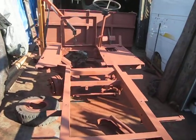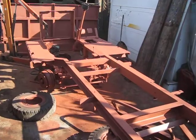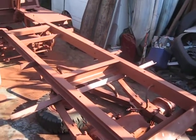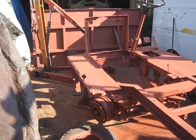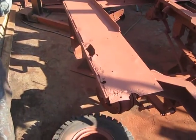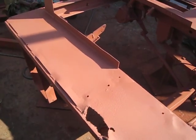As you can see, it was shot blasted yesterday, came back in the evening and gave it a coat of red oxide, and this is what reveals a bit more welding.